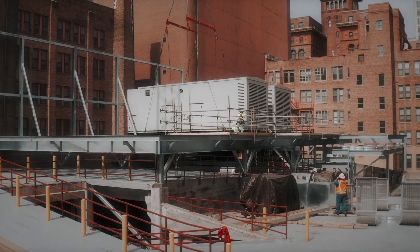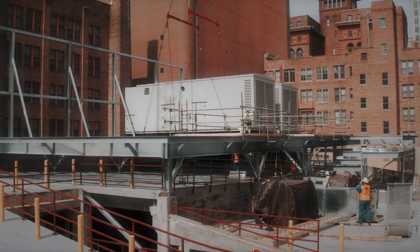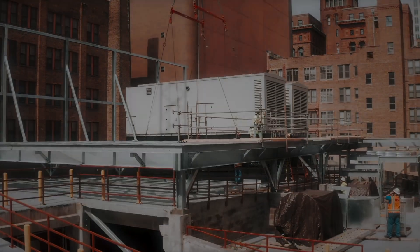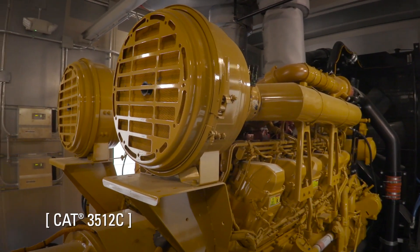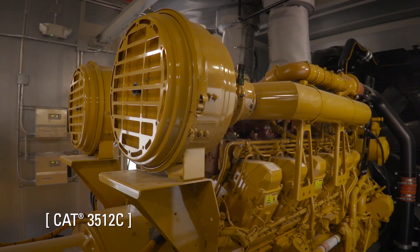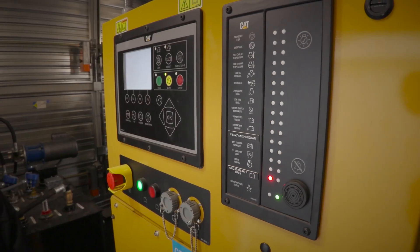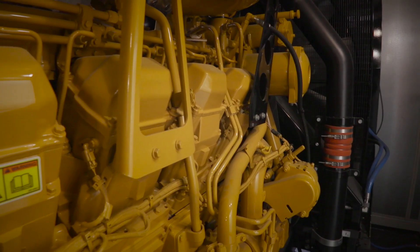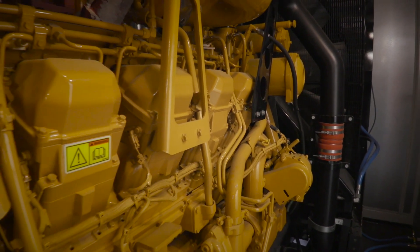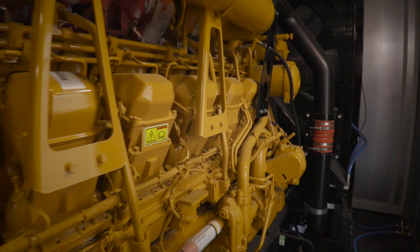We never had to wait for the data — the data was accurate and we felt really good about what we got. The CAT 3512C is our choice because of the weight and the size constraints on top of the installation we had to do. We looked at other models, but this particular model works best for sound and the noise we had to manage. It's a great backup for our building — super reliable and efficient.